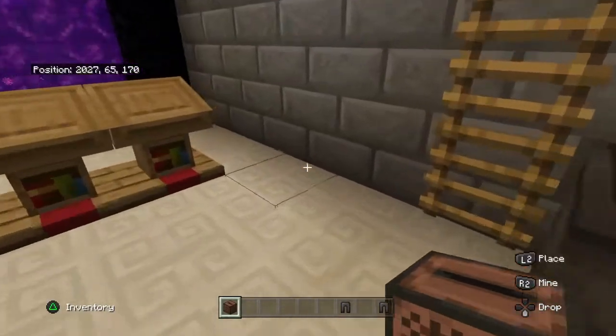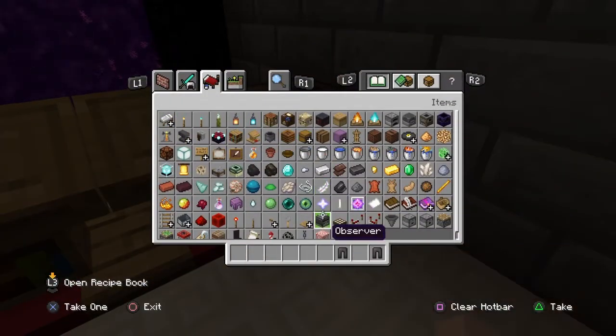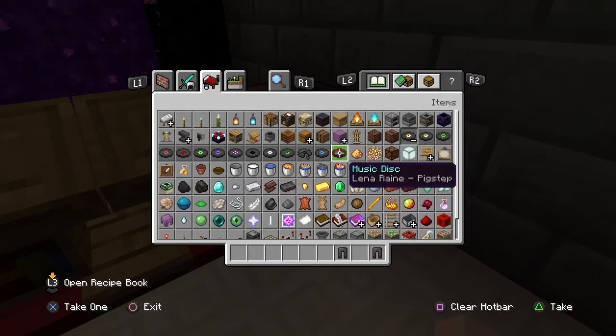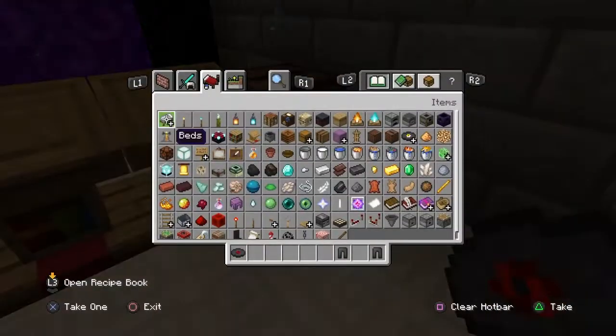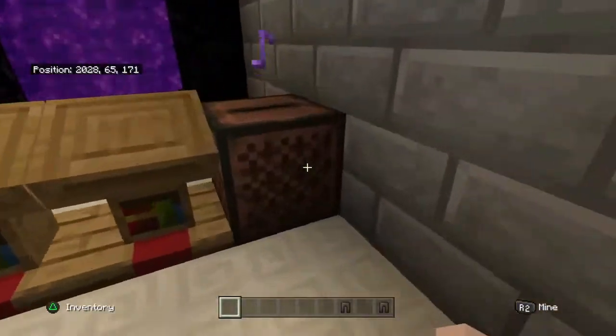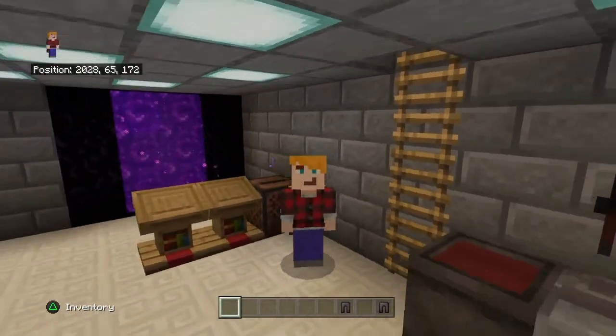Jukebox — oh we have the jukebox right here. We'll go ahead and put in — or stir, stir, so nostalgic. Comment if you remember this.